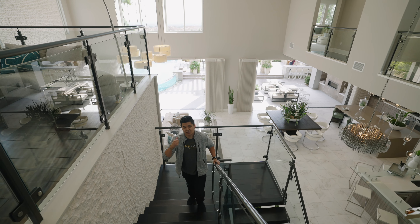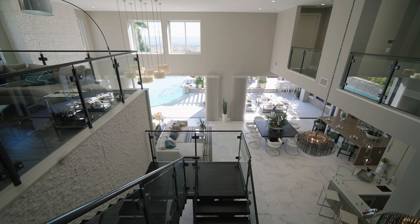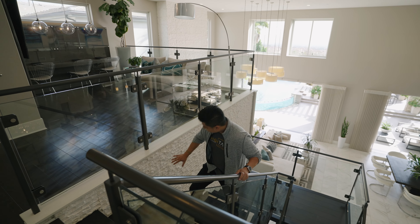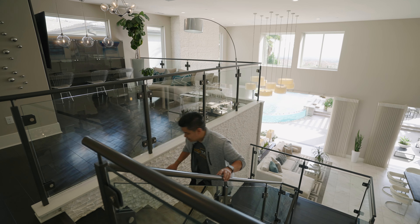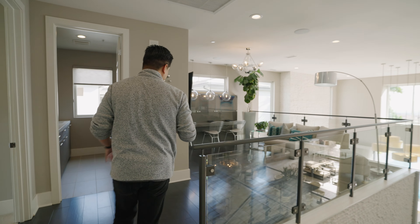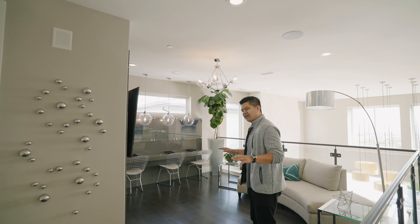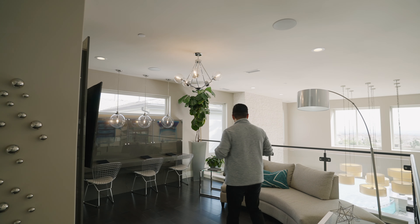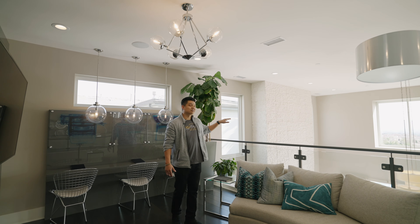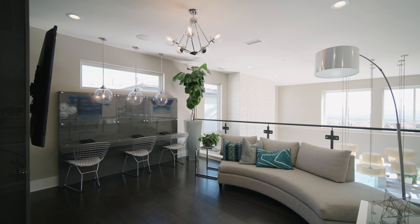As I walk upstairs, notice the views behind me — they're gorgeous and beautiful. You're going to see these type of views all along the house. Look at these stones on the staircase. Every detail on this house is beautiful. As you come to the right, this is an entertaining area, a great place for kids to hang out and read a book. Every angle of this house, once you come in, you'll see the outside views and the open concept — you can actually see downstairs.